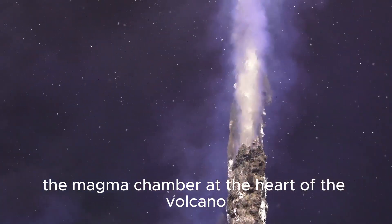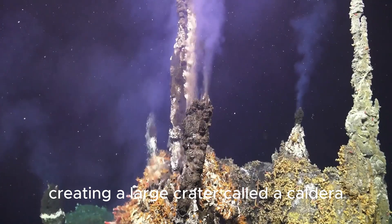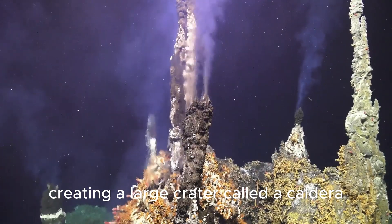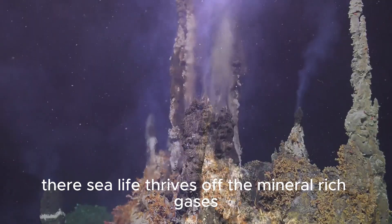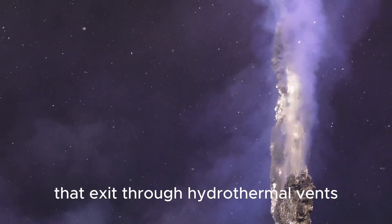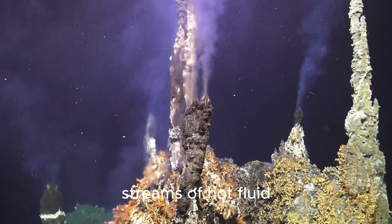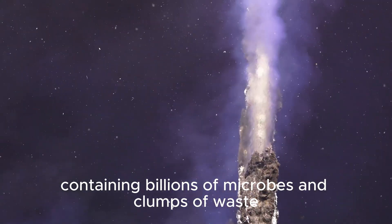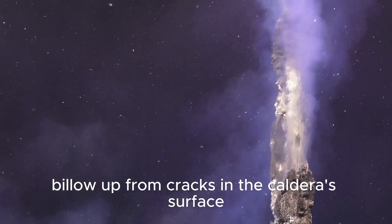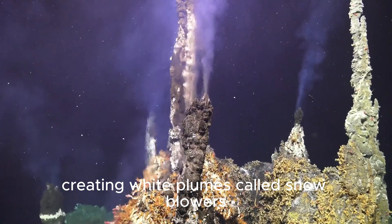The magma chamber at the heart of the volcano has also collapsed several times in the past, creating a large crater called a caldera. There, sea life thrives off the mineral-rich gases that exit through hydrothermal vents, which are like underwater hot springs. Streams of hot fluid containing billions of microbes and clumps of waste billow up from cracks in the caldera's surface, creating white plumes called snowblowers.